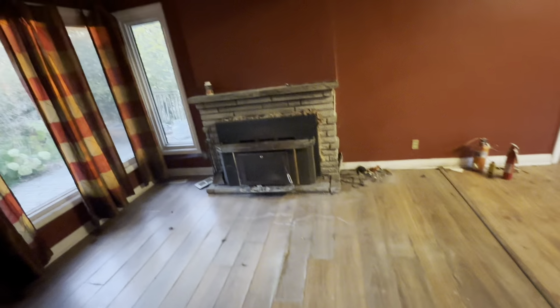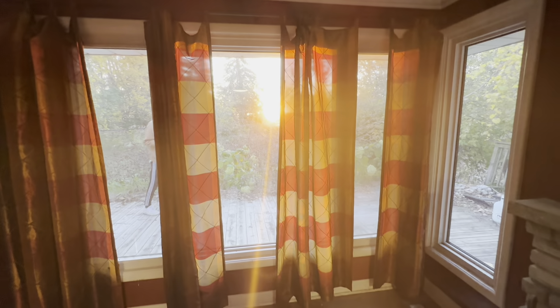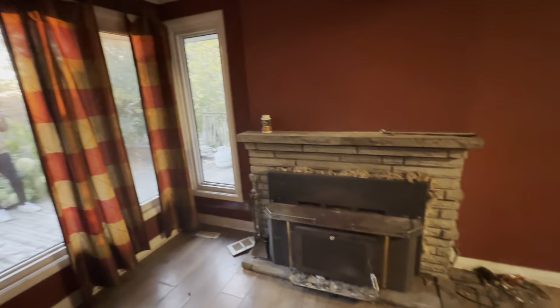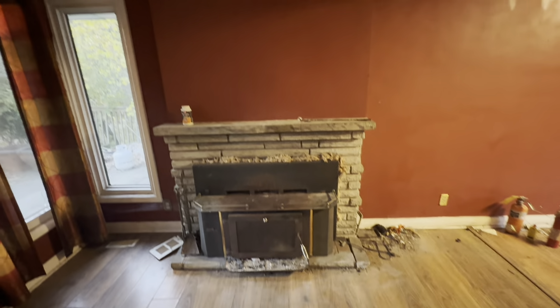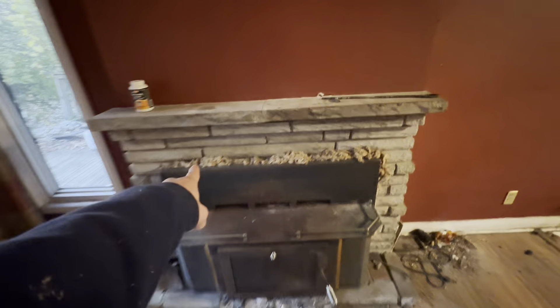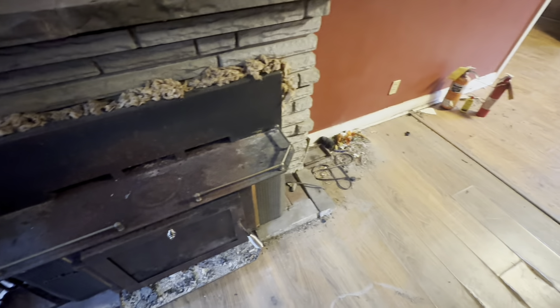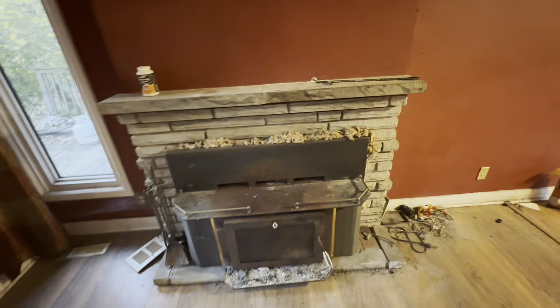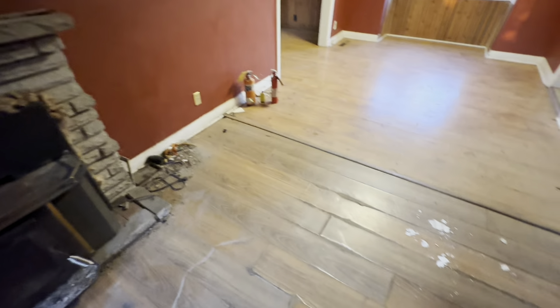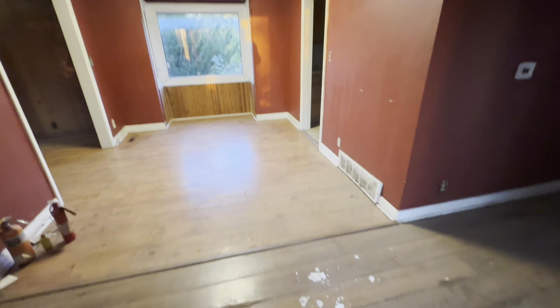There are red walls in here — kind of interesting. The ceiling's coming down. There are curtains and a nice sunset out there. There's Ethan walking out on the deck. There's a fireplace with a wood stove insert, and they shoved insulation around it — it's kind of weird, it looks terrible. The smell is absolutely horrible in here. This house has been sitting for a while.